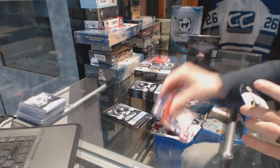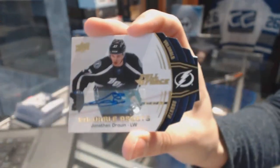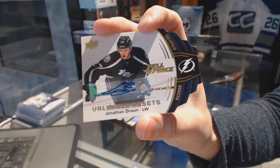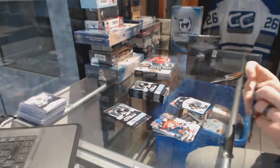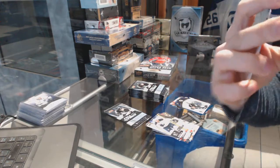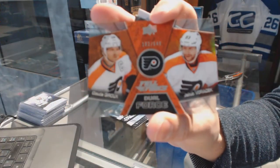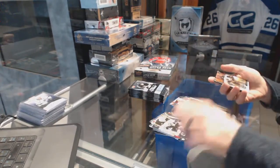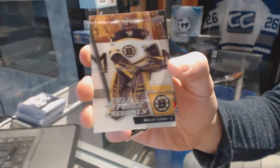We've got a Valuable Assets die cut autograph for the Tampa Bay Lightning's Jonathan Drouin. We've got a Dual Force, numbered to 649, for the Philadelphia Flyers' Claude Giroux and Yakupov-Oruchuk. Full Force Freshman rookie card for the Boston Bruins' Malcolm Subban.